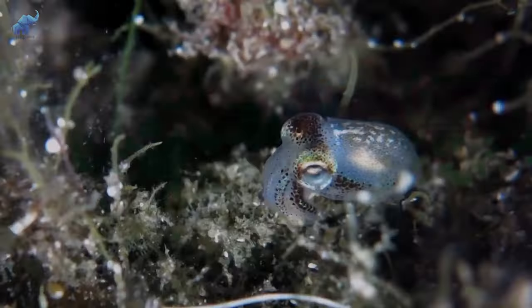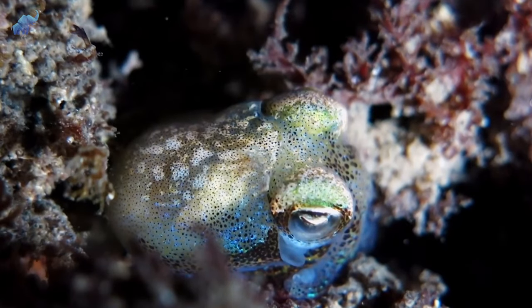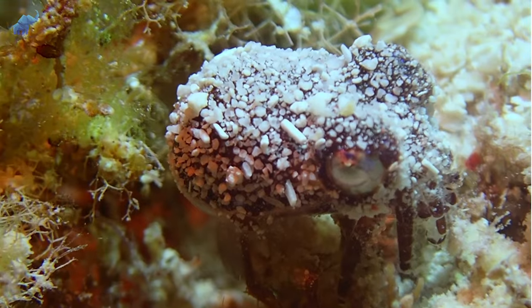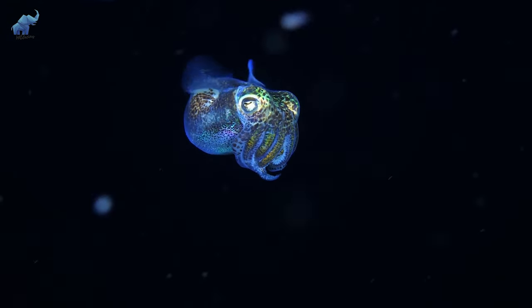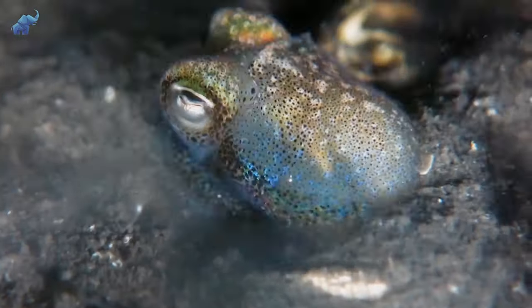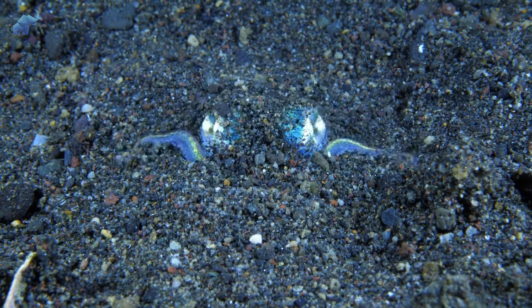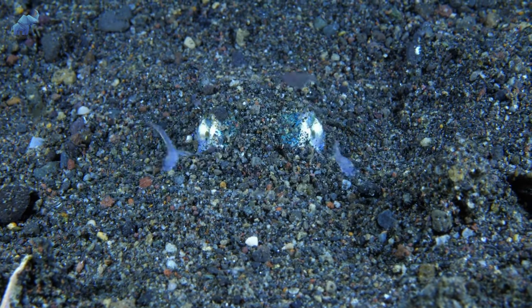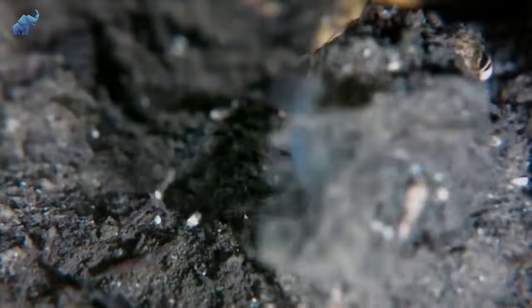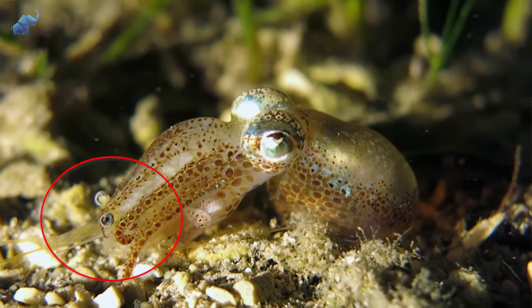Number six: the bobtail squid. What happens when a sea creature doesn't have deceptive looks and lives on the ocean floor? Easy — it simply does what the bobtail squid does. These brightly colored cephalopods have found their own way of staying hidden without having to look like someone else: they simply bury themselves in the sand to avoid predators, waiting to come out at night to hunt and crunch on small crustaceans, with shrimp being their favorite treat.